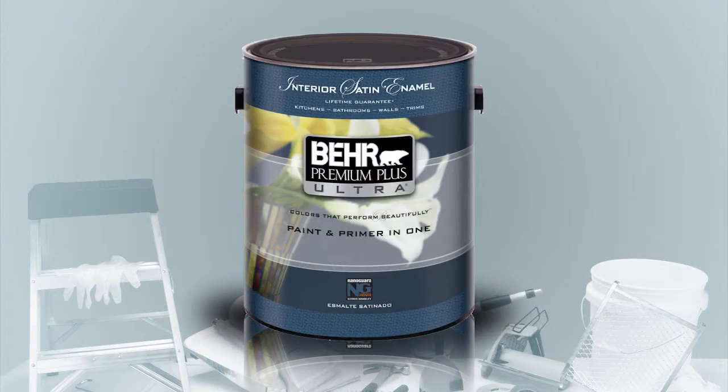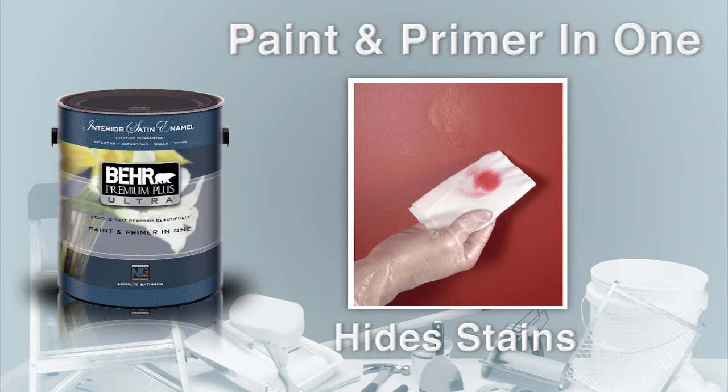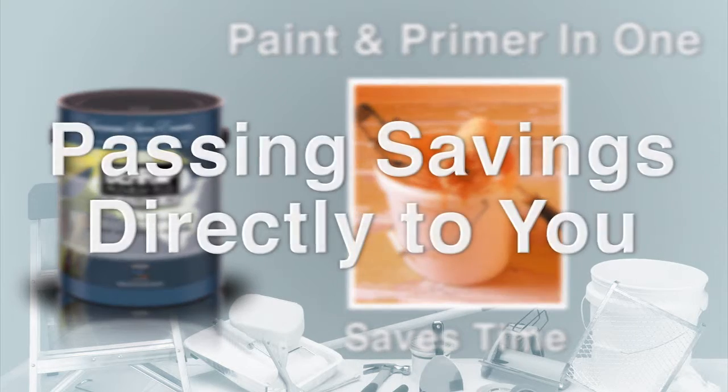Bayer Premium Plus Ultra is paint and primer in one. It resists scuffing, hides stains with ease, and saves your ProTech painting professional time, passing on the extra savings directly to you.